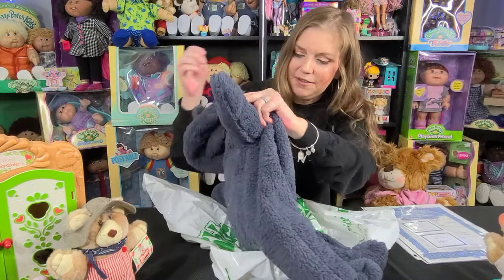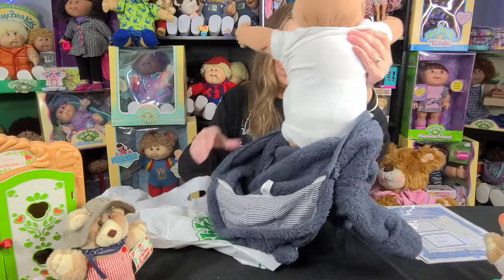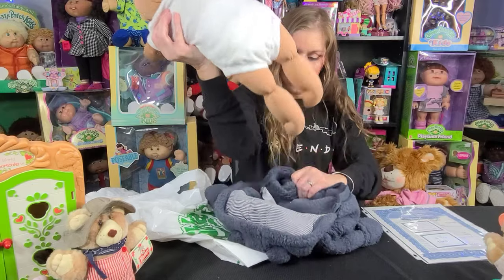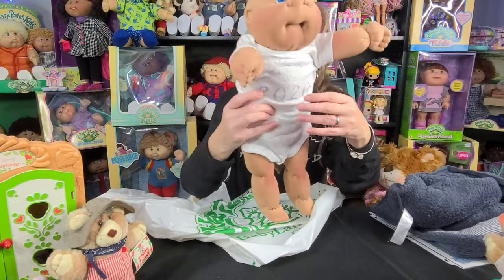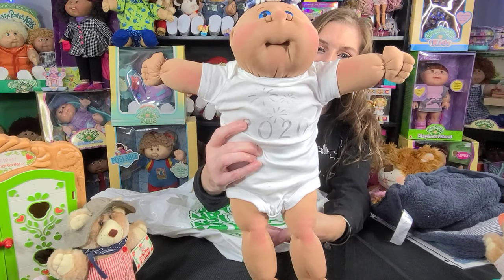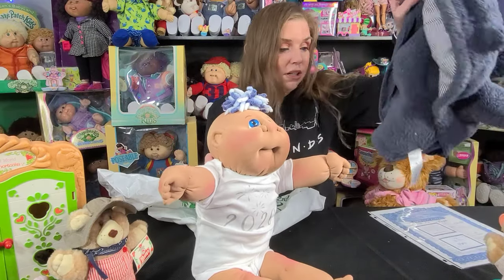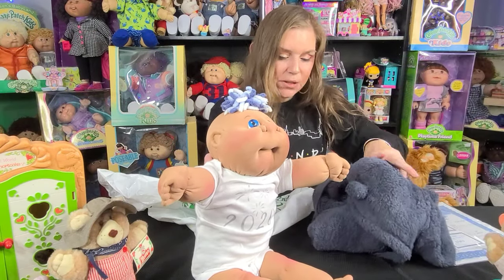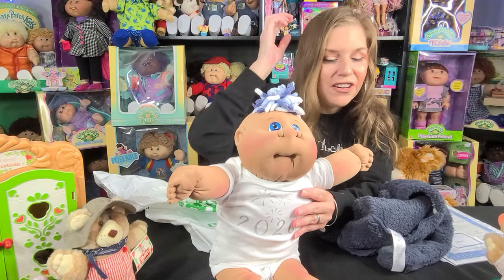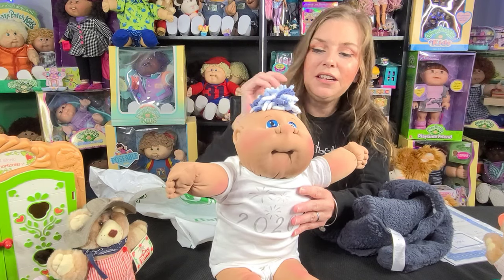Let me take this off so you guys can get a good look at him. You are so cute — so worth the wait, two years it took me to get this guy! This is the onesie they put on underneath. In this edition they were all dressed the same: boys in the blue sleepers and girls in the pink.